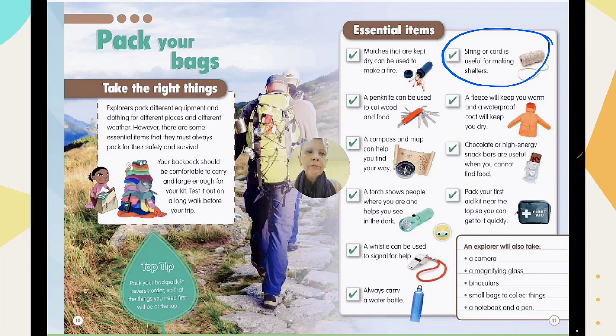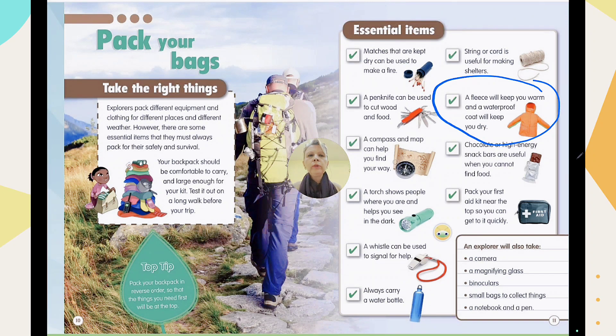String or cord is useful for making shelters. If something happens and you need to stay somewhere, you can make a shelter using string. You can also use it to tie wood parts or branches together. That's why you need string or cord.